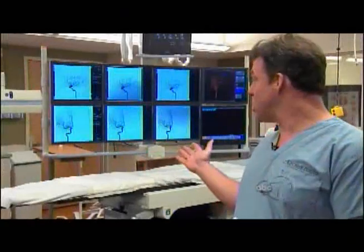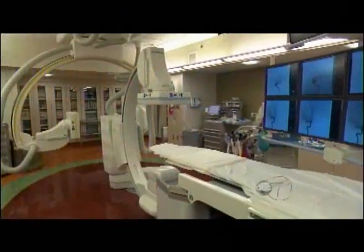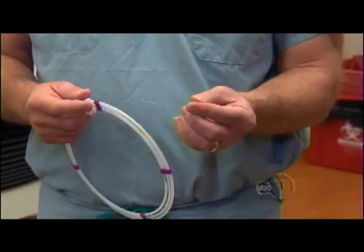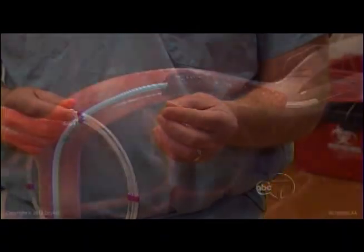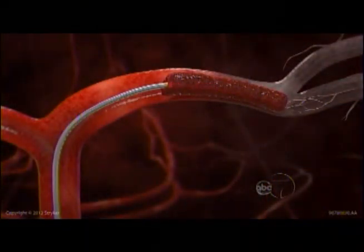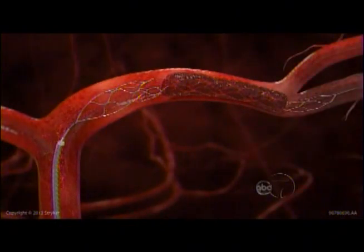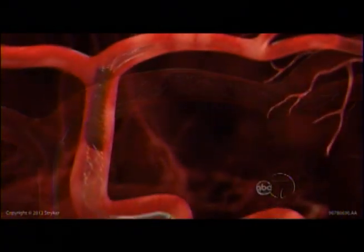This is our biplane neuroangiography suite. This machine allows us to image patients who are having a stroke. This is the newest generation clot retriever device that we have — it's called a stent retriever, but this stent has been specifically designed to go in, trap a blood clot, restore blood flow to the brain, and then help pull that clot out.